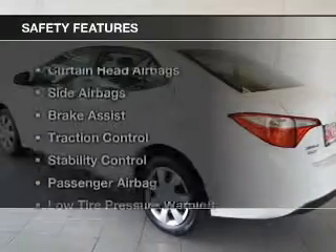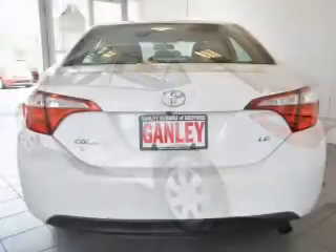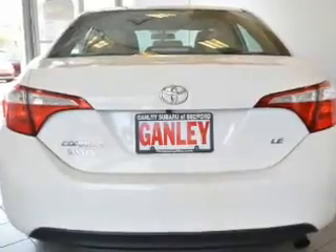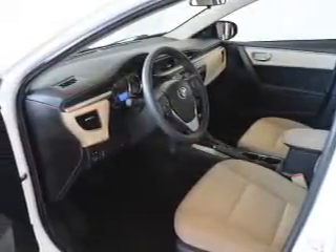Power steering. Safety was made a priority with these features: curtain head airbags, side airbags, brake assist, traction control, stability control, a passenger airbag, low tire pressure warning, and anti-lock brakes.